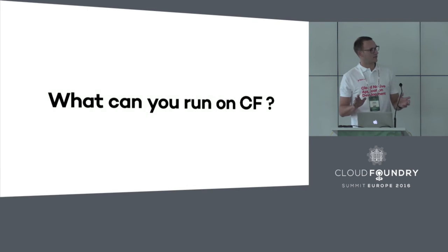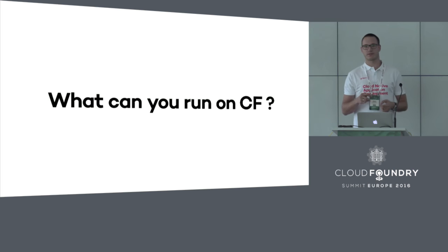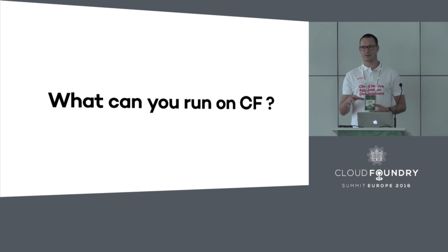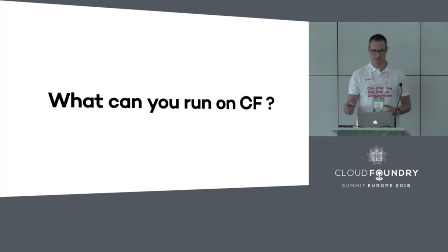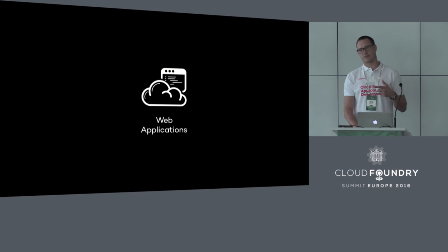So, enough about GrapeUp. Let's get back to the point. This is the question that we ask ourselves and are asked by our customers very often. When we talk about Cloud Foundry, what can it be used for — what types of systems, applications, and solutions can you run on it? The answer could be you could run anything because you have all those possibilities. But of course, there are certain types of applications that can run out of the box without much effort, and in the first place these are web applications.